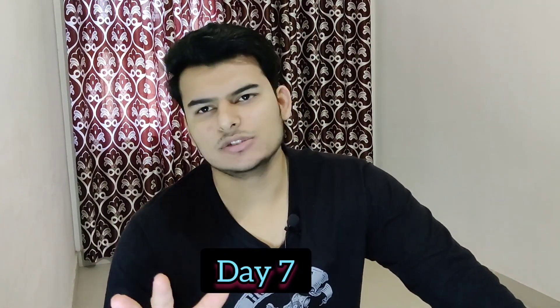Day 7 — I used the cleanser one final time. And overall it was a decent experience for the last day.